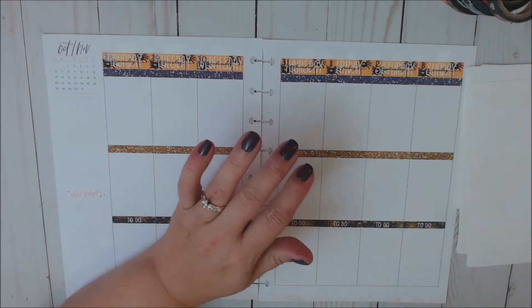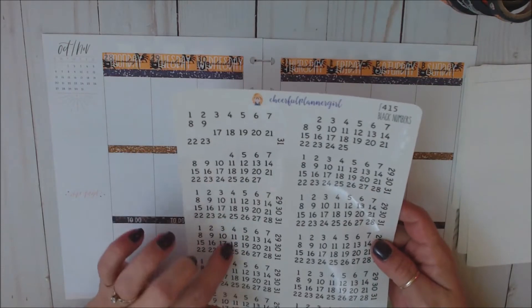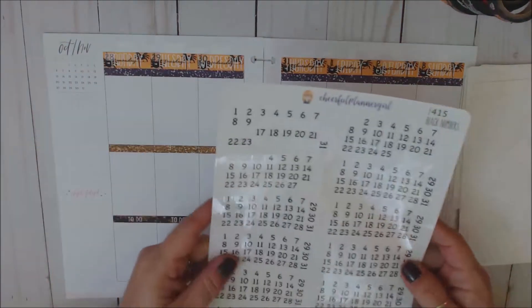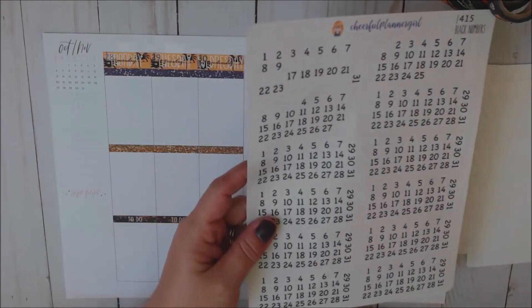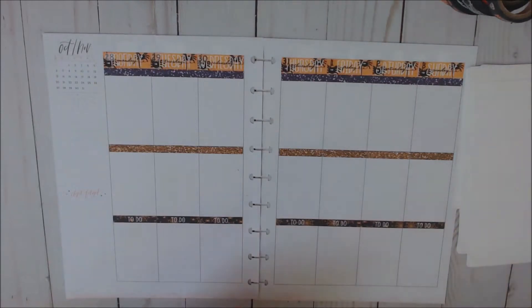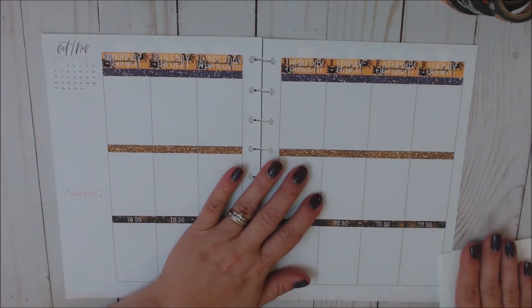For my date dots, I used a sheet from Cheerful Planner Girl — they're just black numbers on clear paper. She also has them available in colorful. I love these, so again, those are from Cheerful Planner Girl.